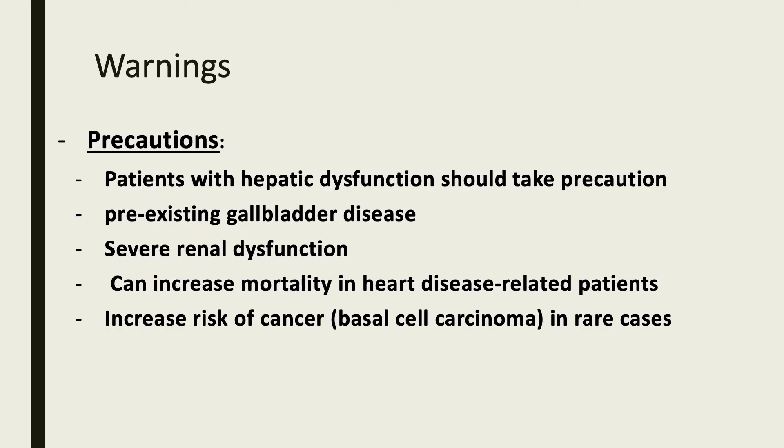Some warnings that the patient should be aware of: if a patient has a history of hepatic dysfunction, they should take this medication with caution. Also, if they have pre-existing gallbladder disease or severe renal dysfunction. This medication can increase mortality in heart disease-related patients. It can also increase the risk of cancer, specifically basal cell carcinoma, in rare cases.